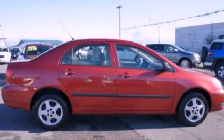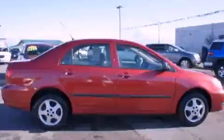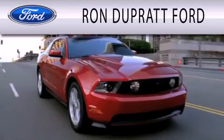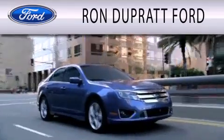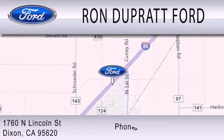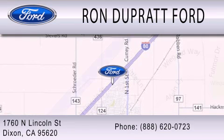We invite you to contact us today to learn more about this vehicle. Ron Duprat Ford is dedicated to doing everything possible to ensure that the experience you have selecting your next vehicle is as pleasant as possible. We're located at 1760 North Lincoln Street in Dixon.